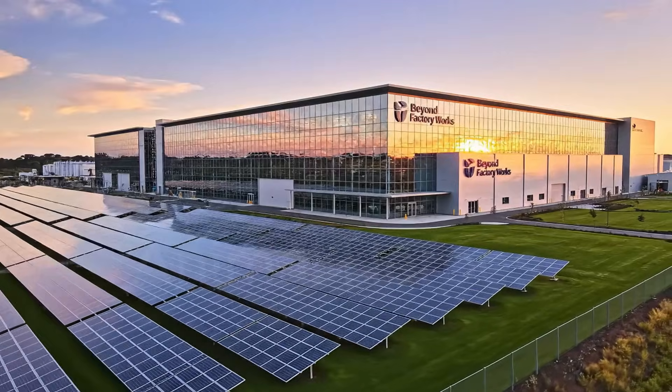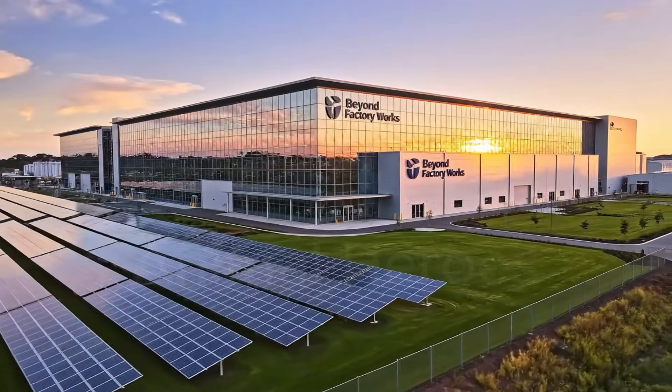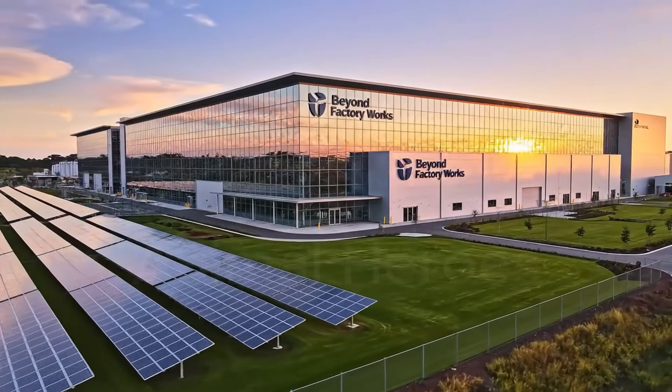Welcome to Beyond Factory Works. We are redefining industrial efficiency through sustainable practices and clean energy.